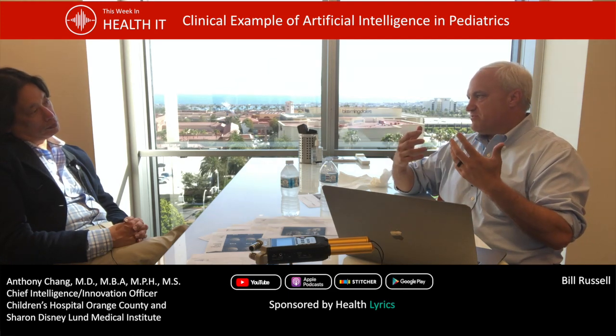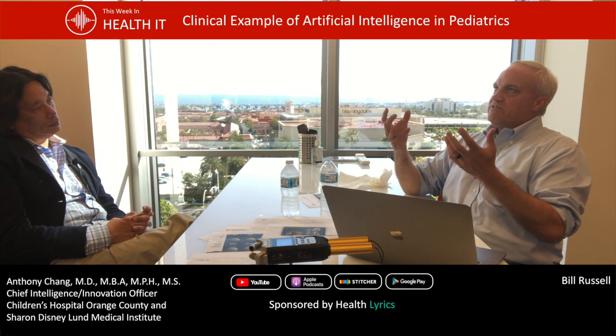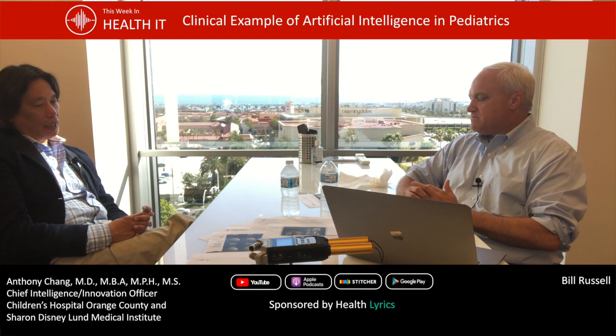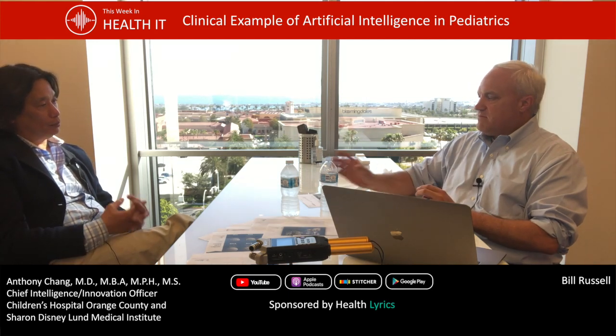Give us some clinical examples. You're in pediatrics, so where is AI being utilized in pediatrics today? There are some exciting areas. One is real-time analytics in the Pediatric Cardiac Intensive Care Unit, which is my domain previously.